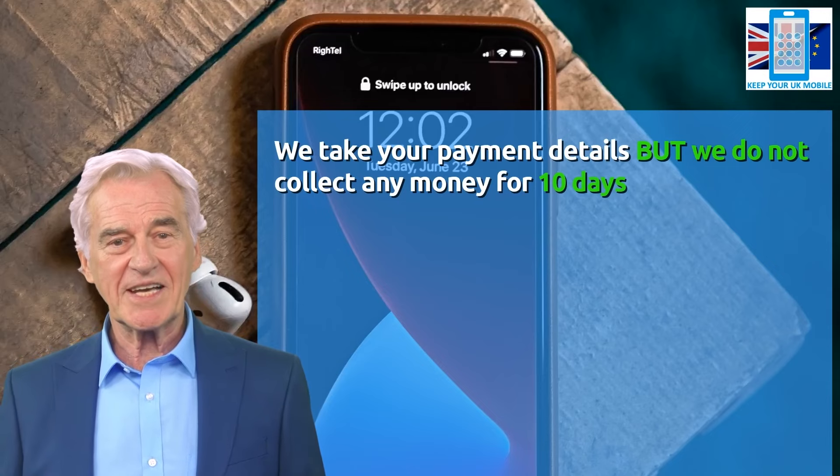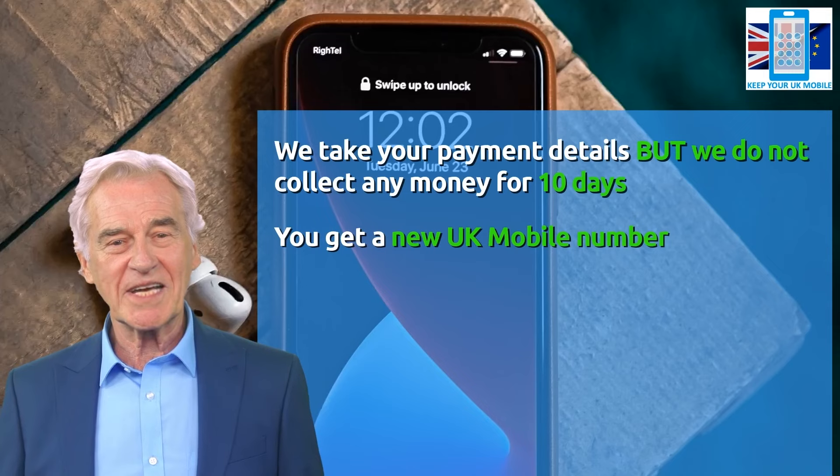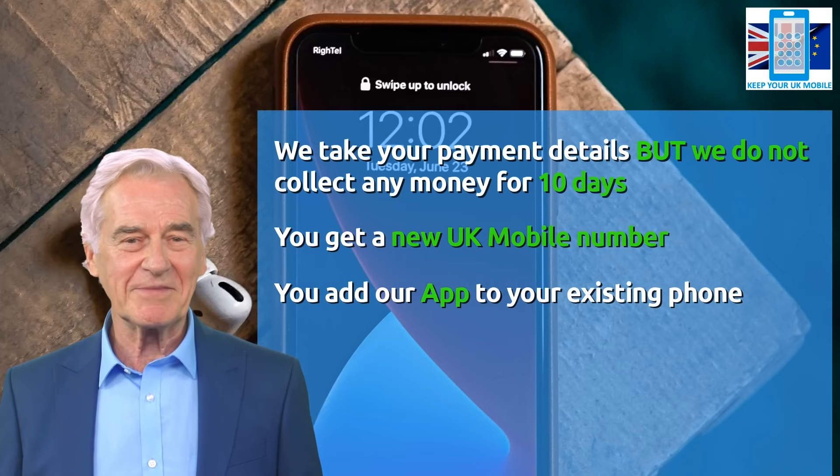If you decide to stick with us, you can rest assured we only collect the £7.99 subscription if you do not cancel within the 10-day trial period. We give you a new UK mobile number and send you a link so you can download our app.